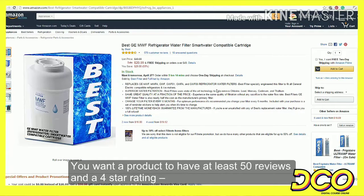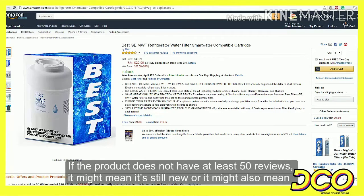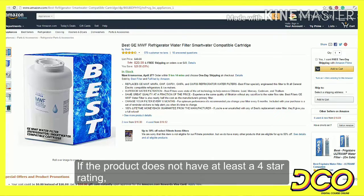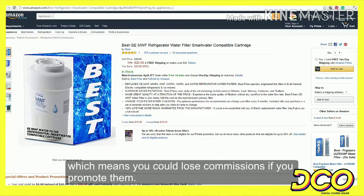You want a product to have at least 50 reviews and a 4-star rating, and you want the price to be at least $50. If the product does not have at least 50 reviews, it might mean it is still new, or it might also mean people are not buying it for whatever reason. If the product does not have at least a 4-star rating, it might mean people are not happy with it, and unhappy buyers return products, which means you could lose commissions if you promote them.